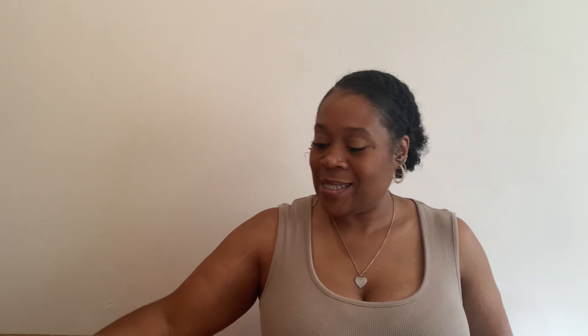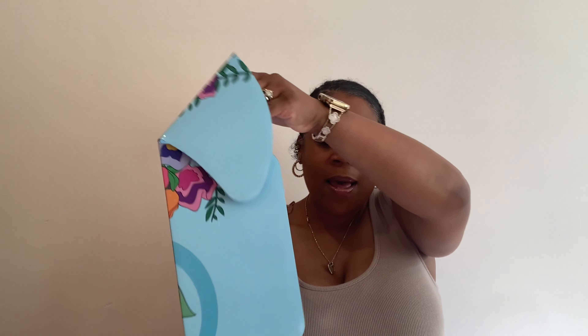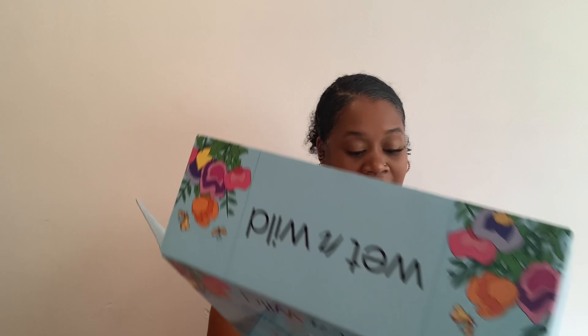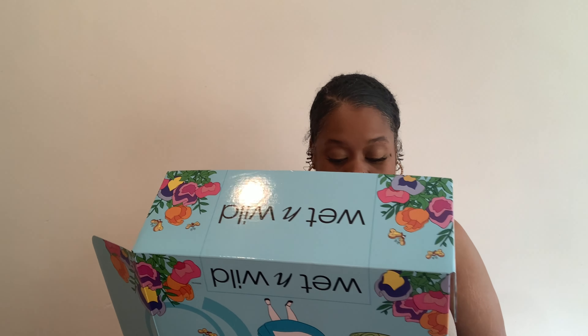I already opened it — I was gonna do an unboxing video but I opened this weeks ago and it's just been sitting in the box. I've been trying to be patient while I had time to do a video. I have yet to use anything in it. It is so cute. I have so many of these and now I have this one to add to my collection, so I'm excited about that.